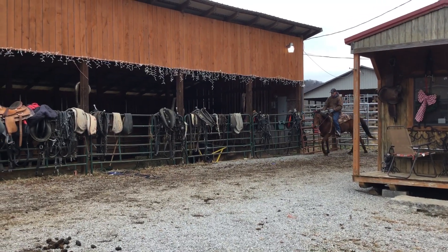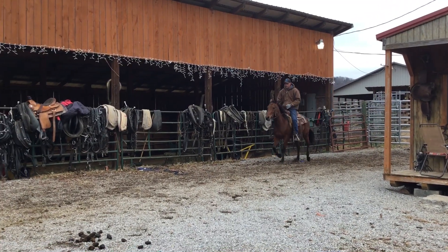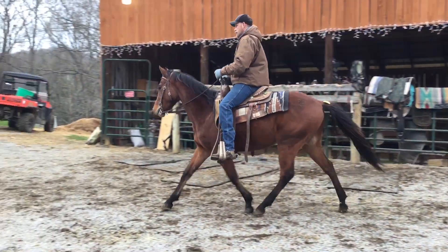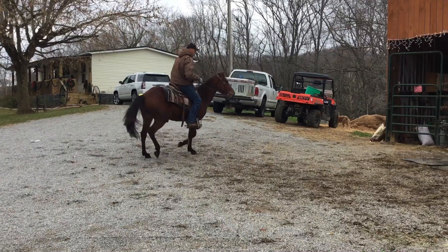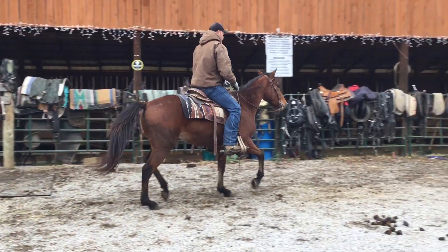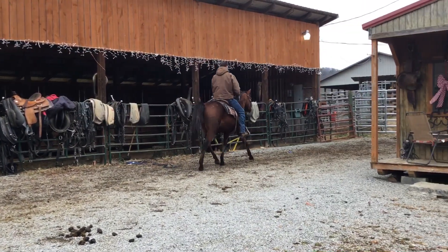I really like this colt here. I bought him for that boy of mine to ride some. We videoed him here. Somebody wants to buy him, that's fine. If not, he's going to ride him for a while. But a lot of these horses I don't like at all, but I like this colt right here. He's got a lot of potential. He's made good.